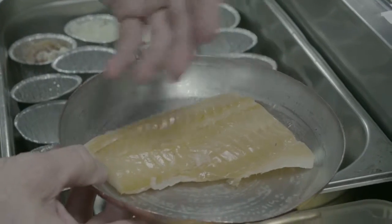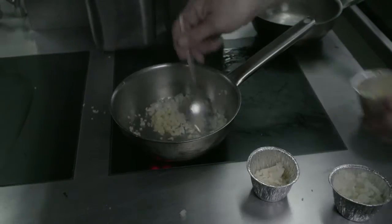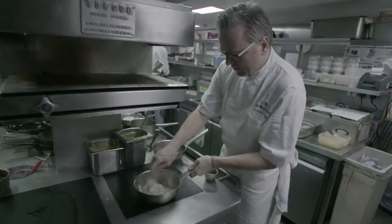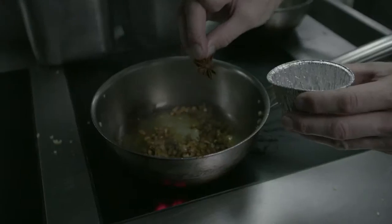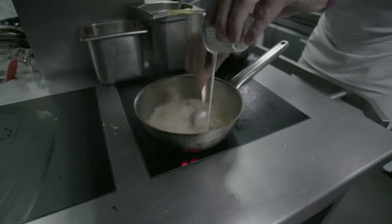For a good Kedgeree, you need natural smoked haddock, just gently poached in milk. You start off with onions, chilli and garlic and madras curry paste, a star anise and a splash of water to get it all cooking. Then you add your cream and let it reduce.